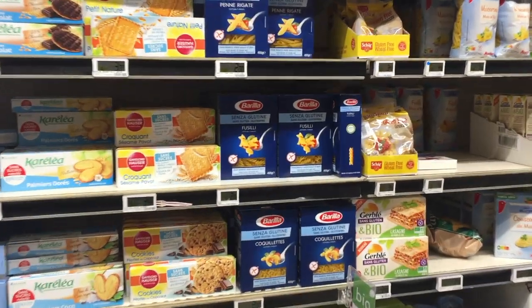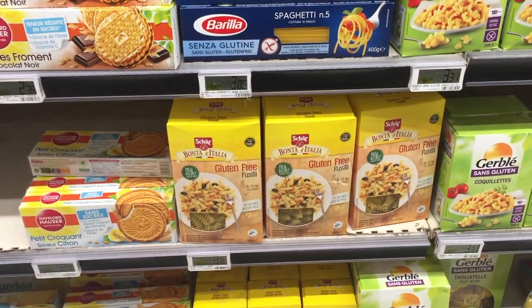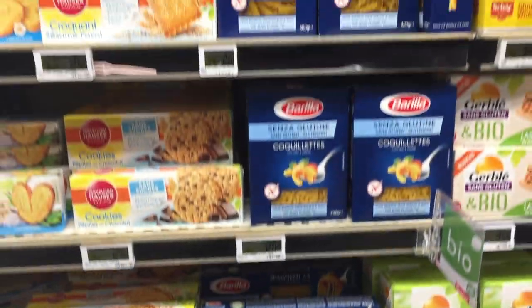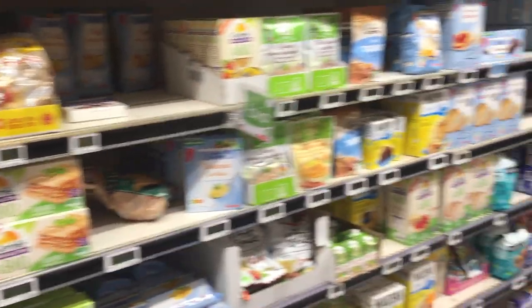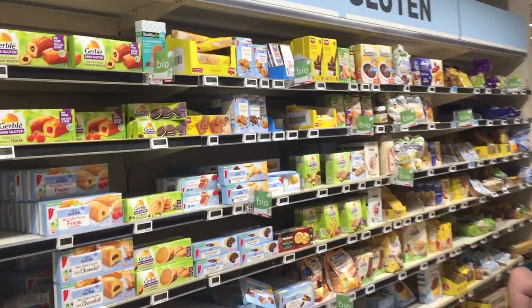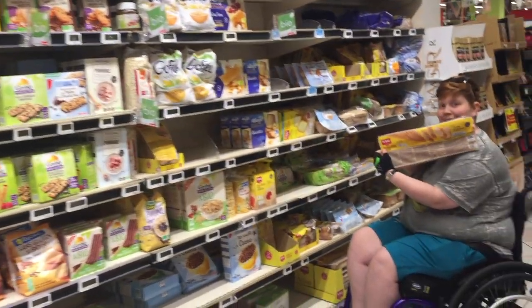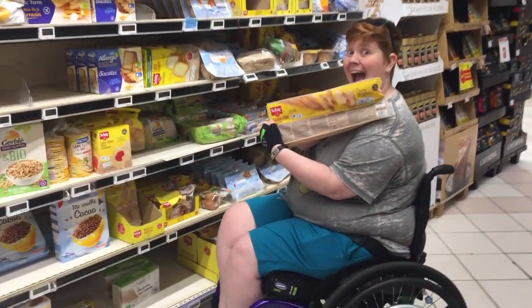They have our pasta — they actually have two kinds of our pasta! And then they have all kinds of other gluten-free products, including cookies, cereal, and baguette.